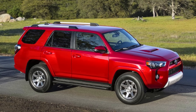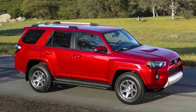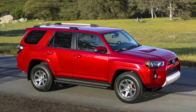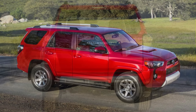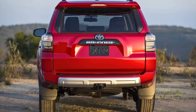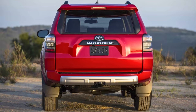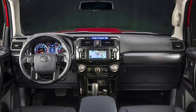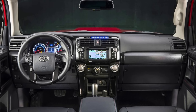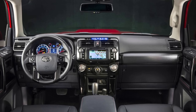Need a tow? No problem — the 4Runner can haul up to 5,000 pounds, making it the superhero of moving trailers and boats. It comes in 4WD for those days when the road decides to play hard to get. Toyota Safety Sense P is on the scene, with a pre-collision system, lane departure alert, automatic high beams, and high-speed dynamic radar cruise control.